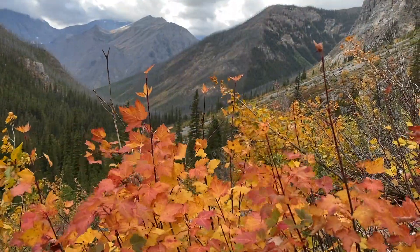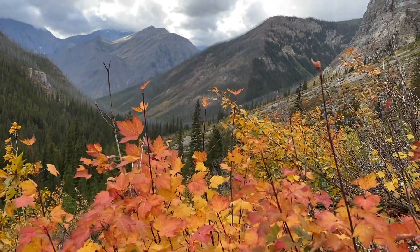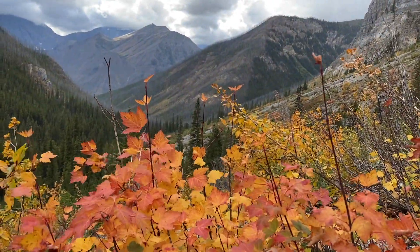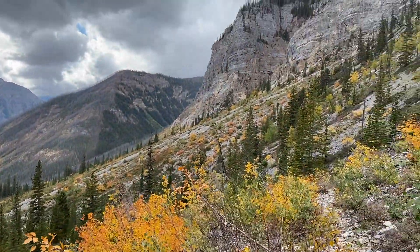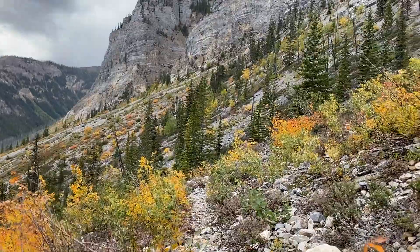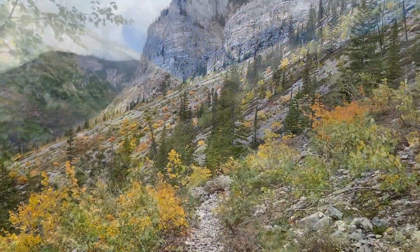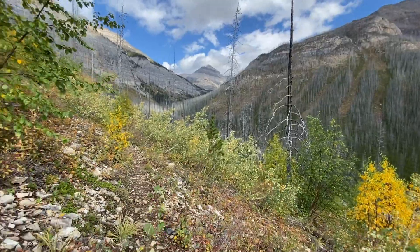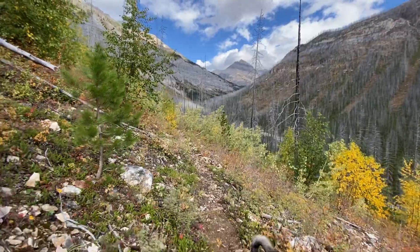Ball Pass is a lonely place. I don't think it sees many day hikers, and the few travellers that do come here are likely mostly backpackers on their way to or from Egypt or Shadow Lakes. If you don't need to be surrounded by crowds to feel like you're hiking something worthwhile, consider Ball Pass. It's pretty lonely up there though — if you're a soloist like me, you'll absolutely love it.